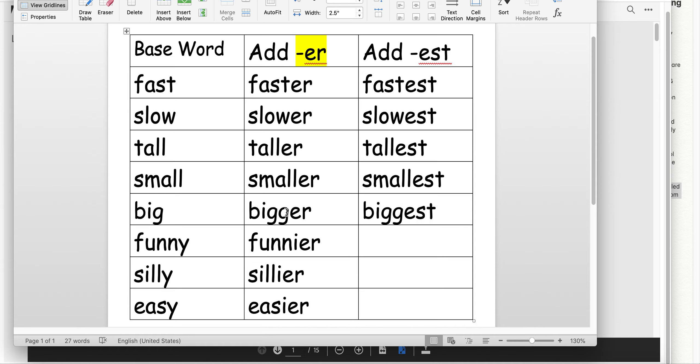Remember what we did previously to that G? We had to double the final consonant, or else that E would change the sound it makes. So same thing. Now we're getting into words that end in a Y. Think about what we did when we added the ER — we changed the Y to an I and then added the ending. So if we take the word funny, we change it to funniest. Silly — silliest. And easy — easiest.